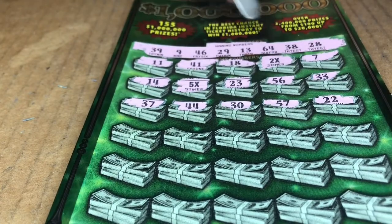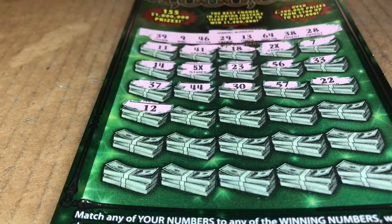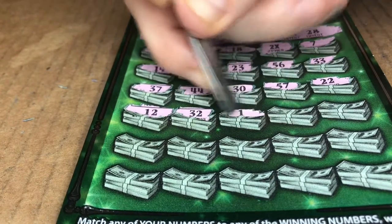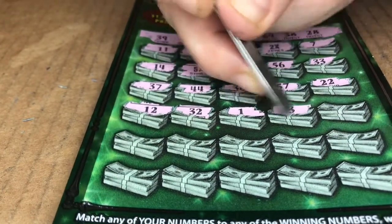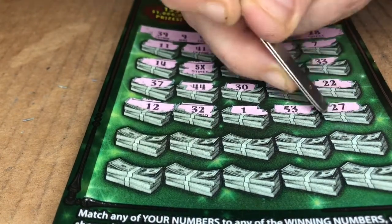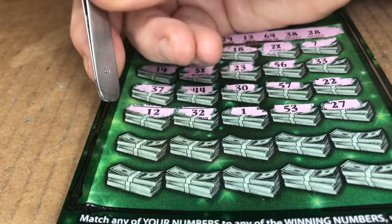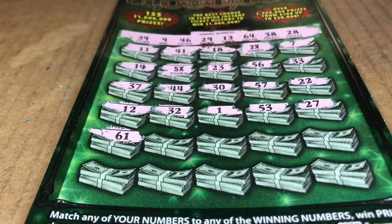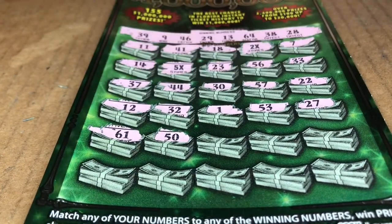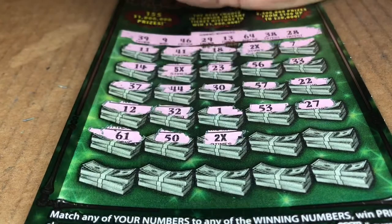57. 22! Nope. Alright, nasty 12. We have lucky 13. 32. Tricky number 1. 53. No 50s. 27. We have 29 and 28. 61. 50. 2x! Another 2x!